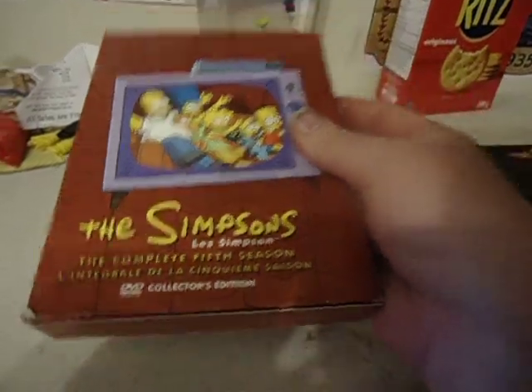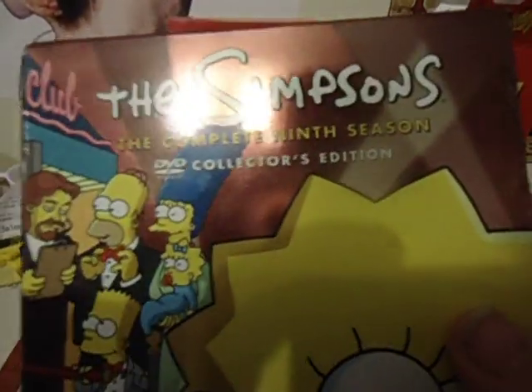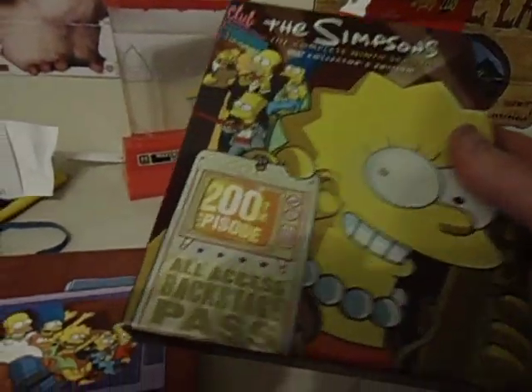Number 5 — they do have a little bit of French on them. Number 9, the 200th episode, and number 6.